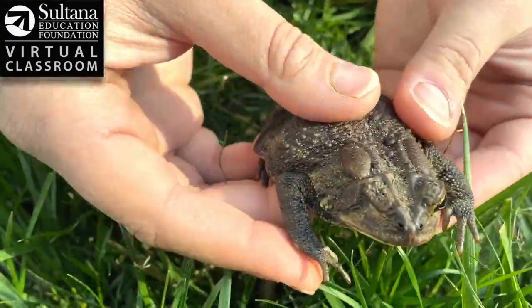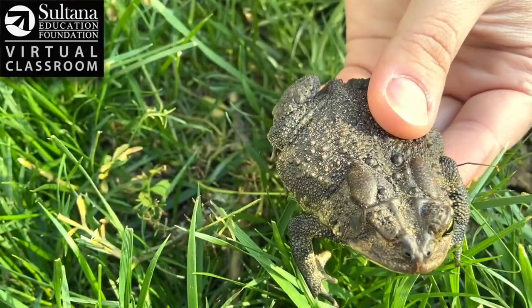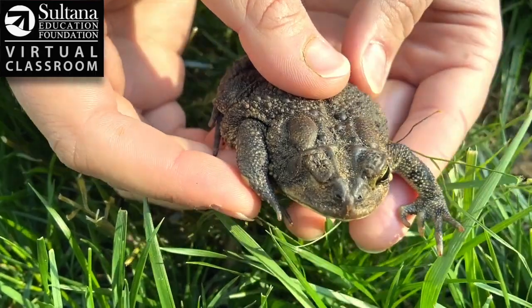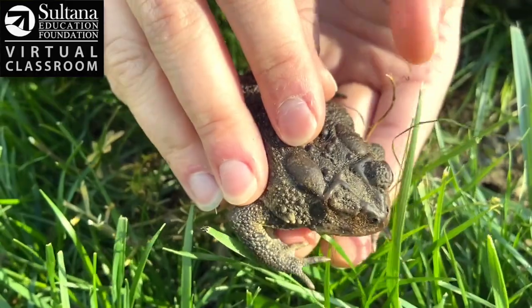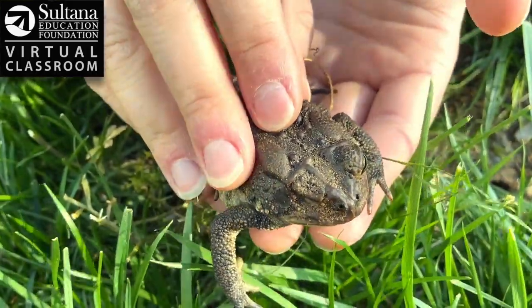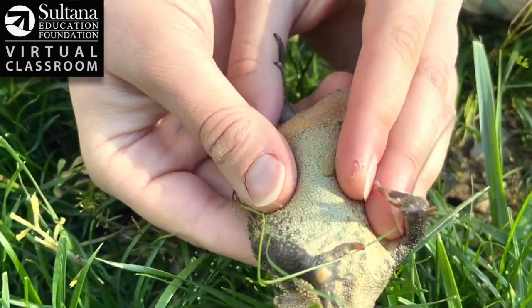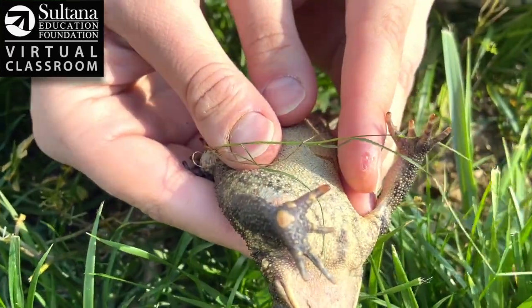If you look at the adult toad here, if this little buddy were in the water and you looked down, you would notice how much darker in color he is — that's to blend in with the dark water. But if you were a creature looking up and it was really bright and sunny, the toad is lighter at the bottom to blend in with the bright sky. This is called counter shading.